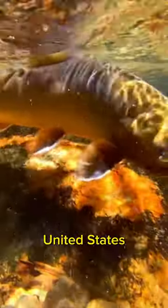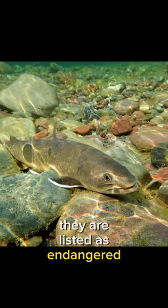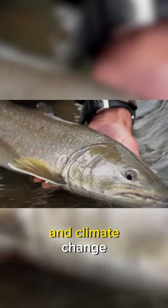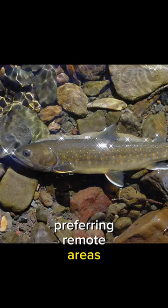In Canada and the United States, bull trout inhabit clean waters, especially in the Pacific Northwest. They are listed as endangered in many parts of their range due to habitat loss, overfishing, and climate change. Their diet consists of small fish and crustaceans, and they're known for their elusive behavior, preferring remote areas.